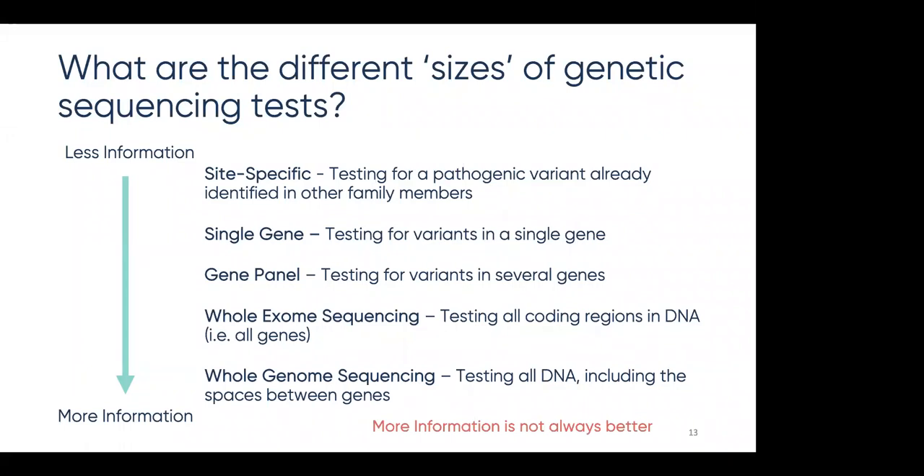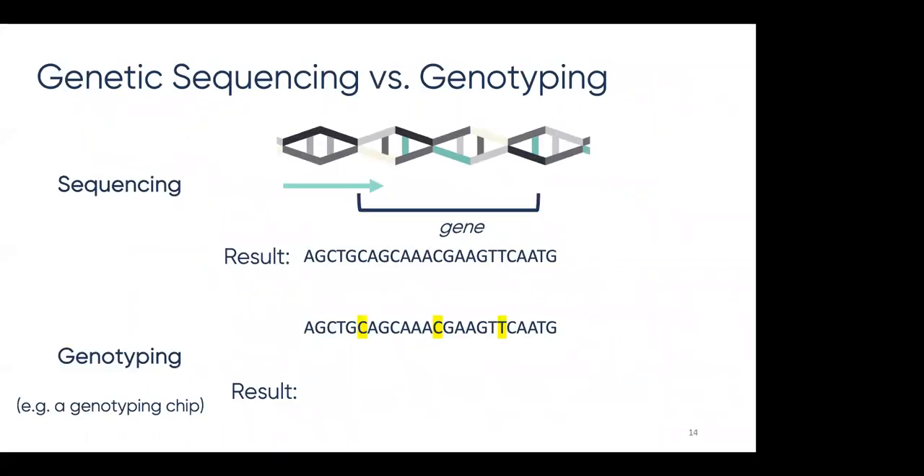Whole genome sequencing is testing all DNA, including the spaces between genes. However, more information is not always better, partly because there's a lot we still don't know about how certain variants contribute to disease, and it may also identify additional health information that you may not want to know. Genotyping, on the other hand, looks at specific letters or words in your DNA. It can't provide a comprehensive look at genes, and for this reason is not as commonly used as a medical test right now. Instead, it tells you if you have specific changes associated with disease. Although genotyping provides less information, it does tend to be cheaper. If there are any unexpected variants outside of the specific letters being examined, they will not be detected.